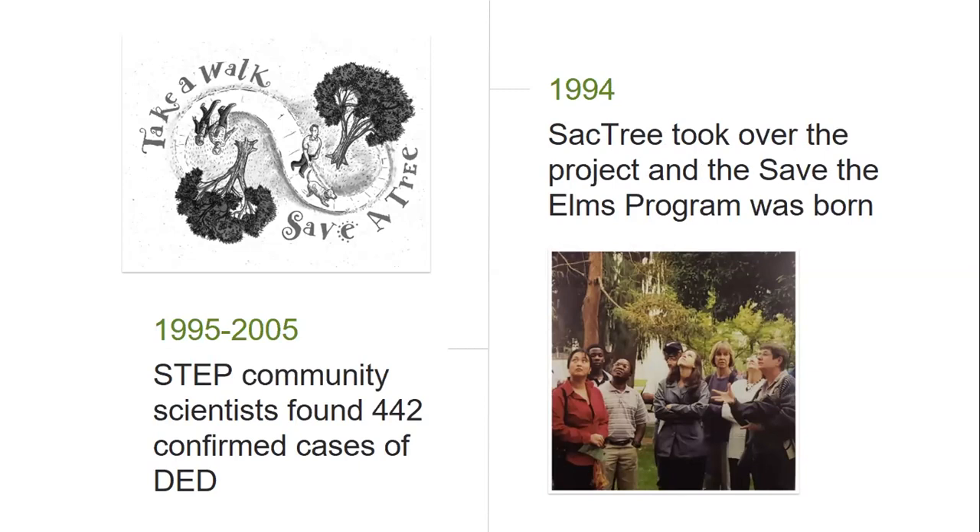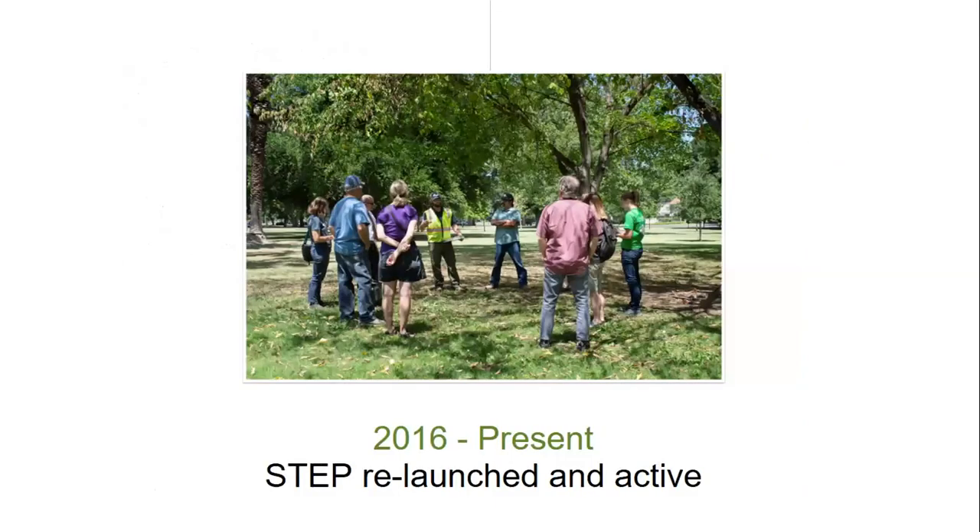During those 10 years, volunteers identified 442 cases of Dutch elm disease. For funding and support reasons, the STEP program went dark after 2005, and monitoring our elms became a daunting task for the city of Sacramento urban forestry team. But in 2016, a partnership was born between the two, and the STEP program was revived to be run by Sac Tree, powered by volunteers and supported by the city of Sacramento.